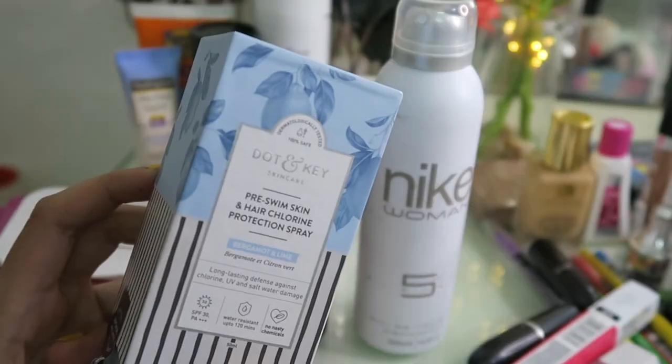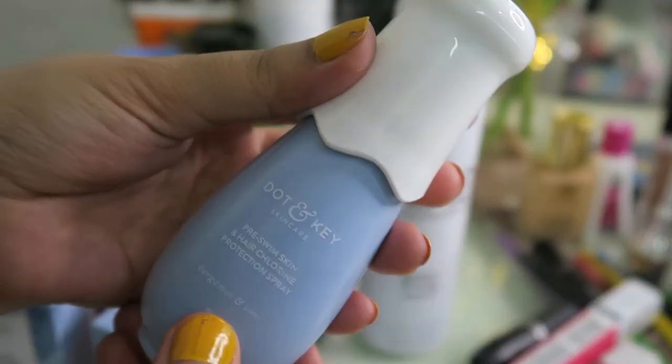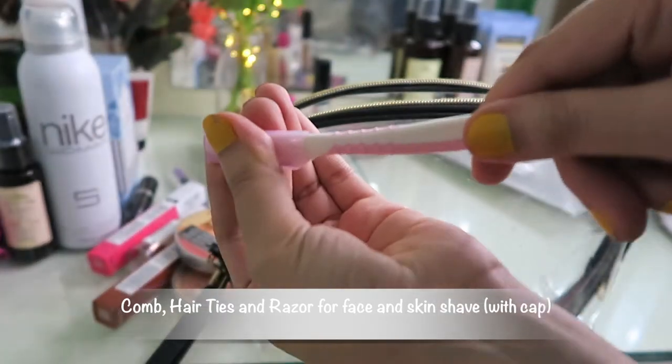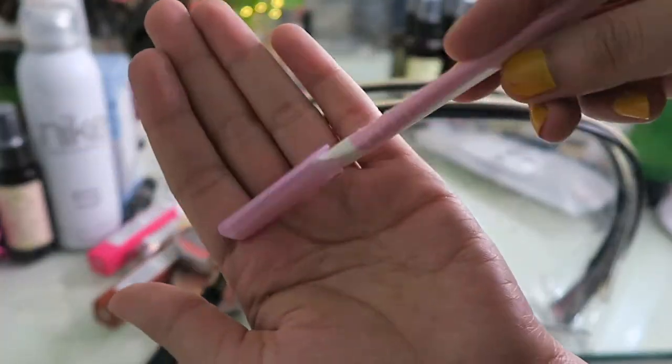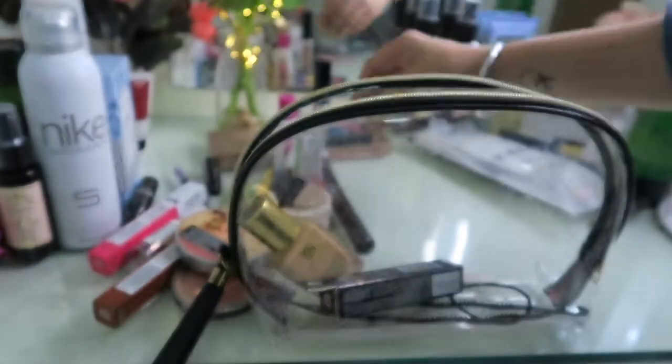Moving on to makeup: my rose water toner, makeup wipes, and my favorite — this is also an excellent product, a hair and skin protection spray that will protect you from chlorine water. Then a comb, hair ties, and a razor for emergencies — make sure you have a cap on. My favorite foundation, concealer, lip balm, brow product, highlighter, brush, and bronzer.